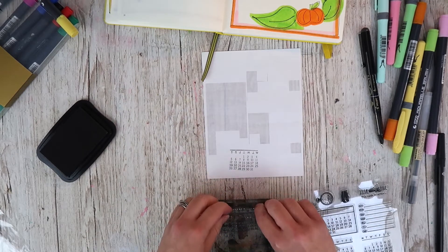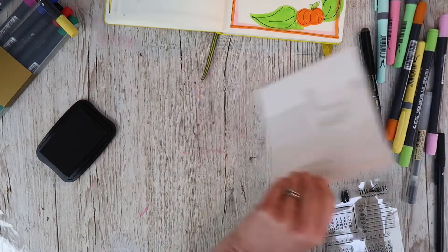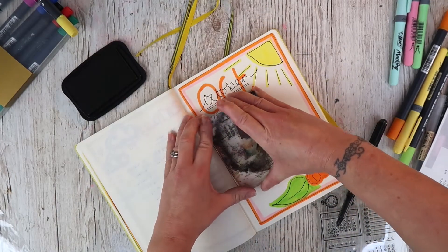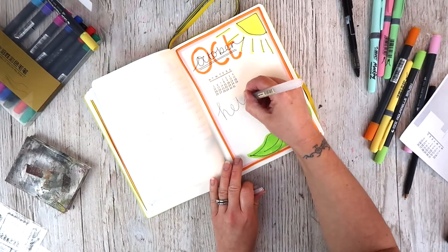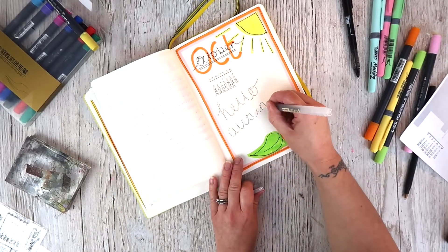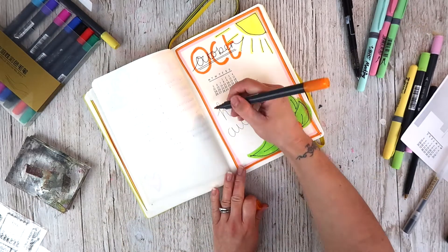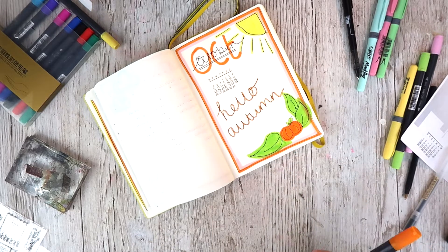I've decided to have this little calendar stamp on the front as well. I picked up this set on eBay absolutely ages ago, probably two or three years ago, and I haven't really used it before so I thought that would be really fun. I'm just going to scribble on the front. I've seen some set up pages where there are cute quotes which look really nice, but I like this and it's a good start to my bullet journal.